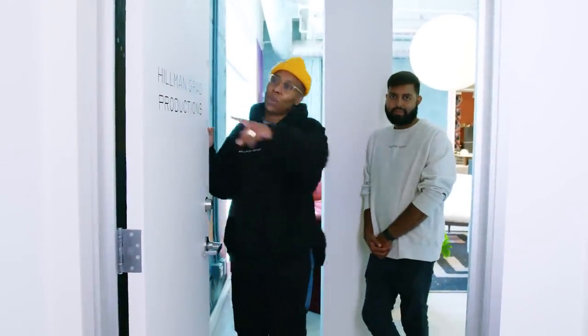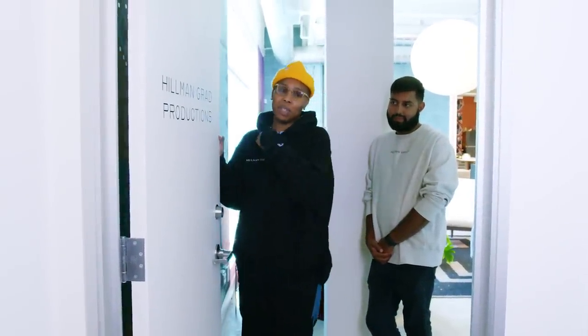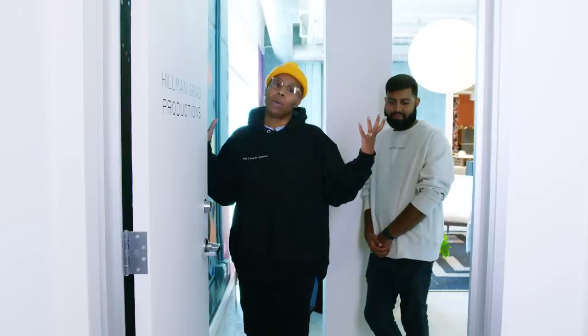What up A.D. Welcome to Hellman Grab Productions. My name is Lena Waes. I'm Risha Urjani. And welcome to our offices.